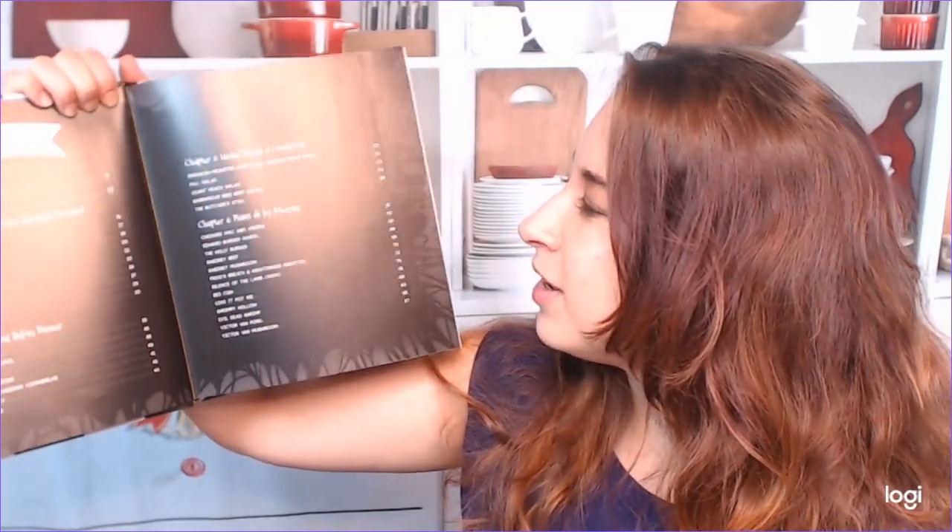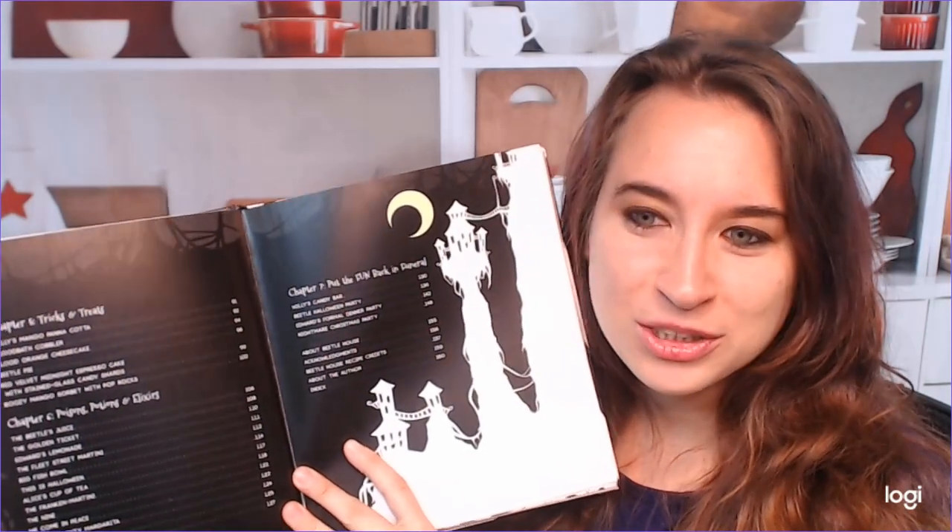This is actually quite cool. So we have Beetle House must-haves. Chapter one is Sauces and Dips for the Recently Deceased — this is so Halloween and adorable. Chapter two is Nightmares Before Dinner. Chapter three is Herbs, Plants, and Cauldrons — I'm assuming probably salads. Then we have Platos de Muertos, which I like. Chapter five is Tricks and Treats. Chapter six is Poisons, Potions, and Elixirs. Chapter seven — wow, I can't believe there's more — is Put the Fun Back in Funeral. The illustrations are very cute, very Halloween and very horror-oriented, but it's cute. This is a very Halloween-oriented cookbook. I'm glad I picked this up.